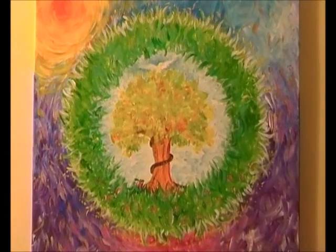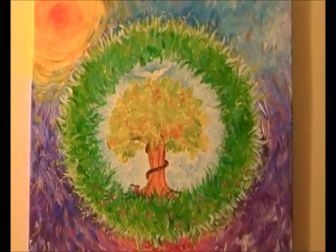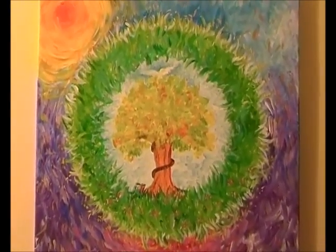So here we are, Embracing the Fall. Hope you enjoyed the little tour and I look forward to seeing you again. Thank you. Bye.